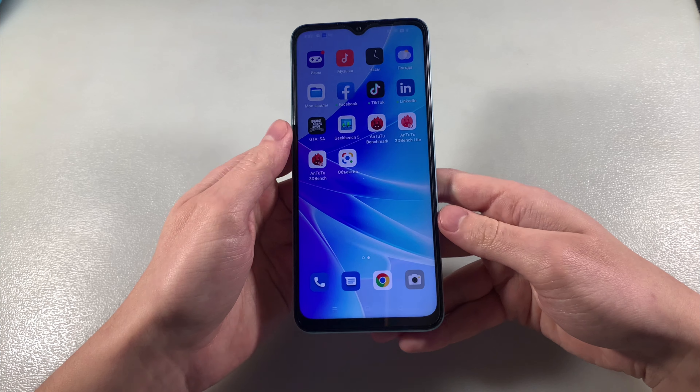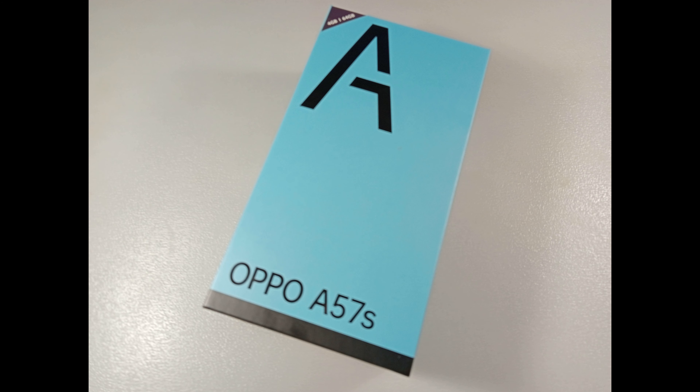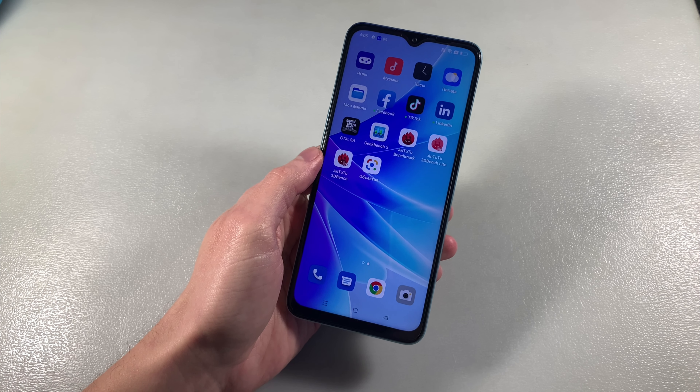And now I show you photos on the main camera. That's all. Thanks for watching this video. Bye-bye.